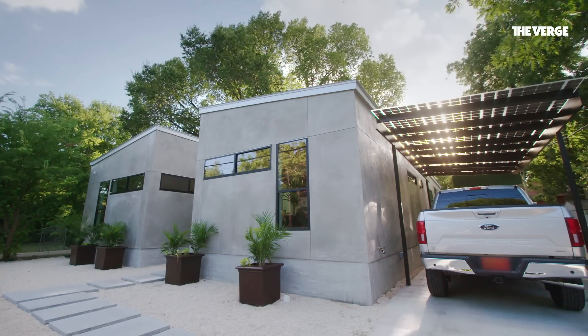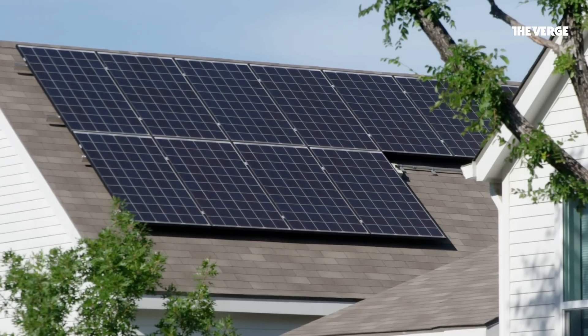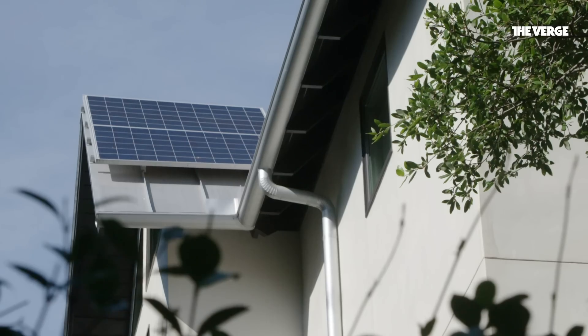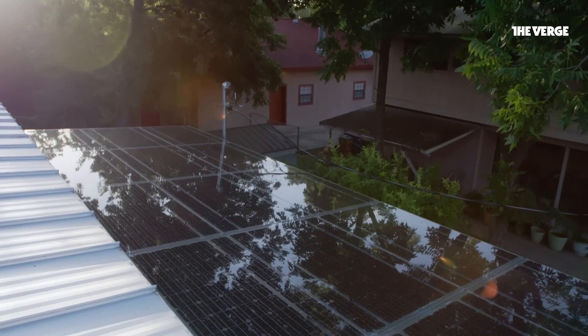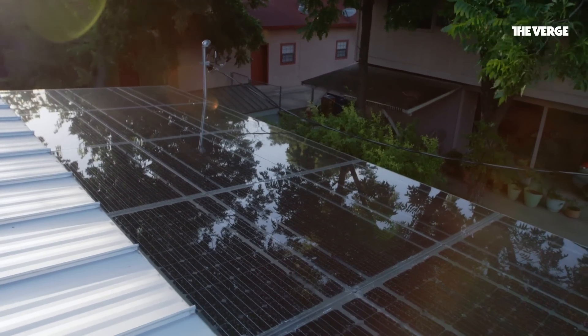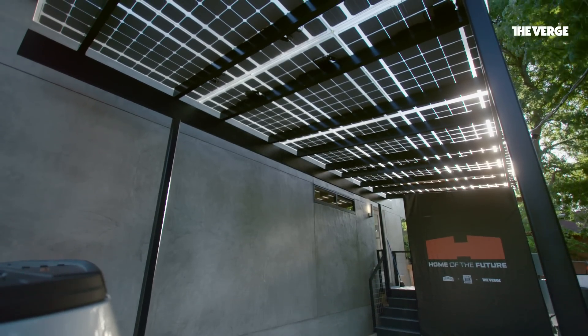But this is something entirely different — this gives architects something to go wild with. If you look around Austin, this is very different than most solar retrofits that have the panels tacked onto the roof. Our solar installation is deliberately and artfully designed, made to feel like a natural, essential part of the house itself.